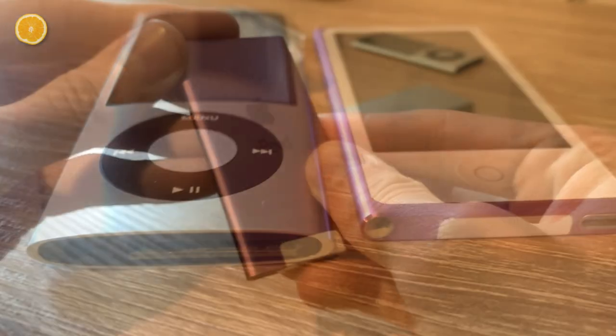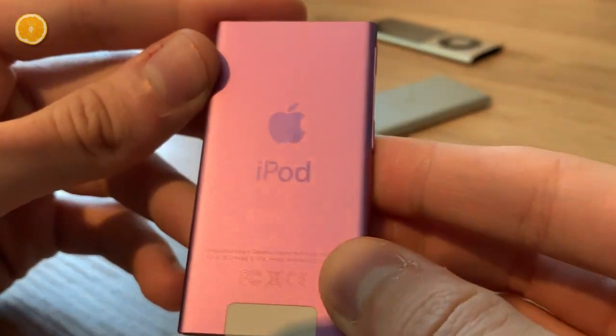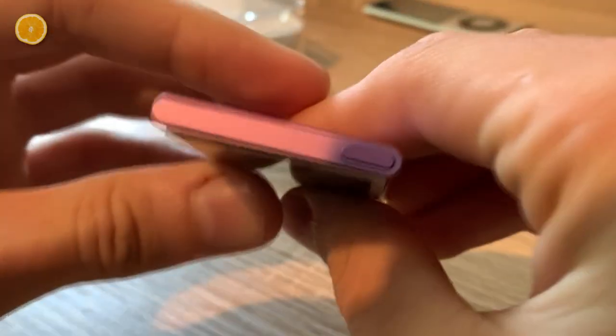Another connection to the 5th generation is the weight. This device is freaking light — it weighs just 31 grams, so it feels like holding air in your hands. You definitely wouldn't notice when you lose it.